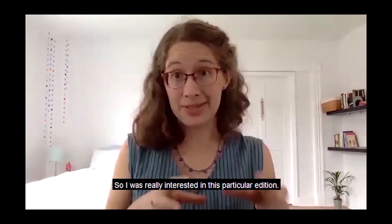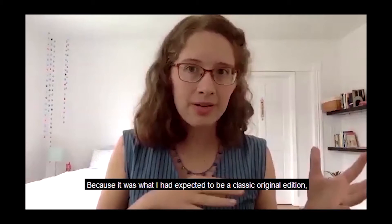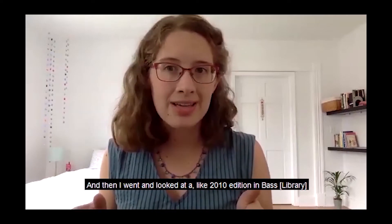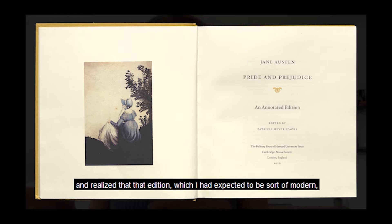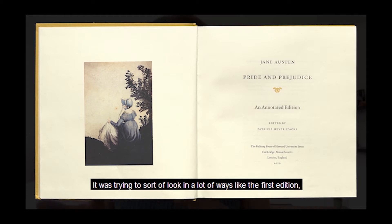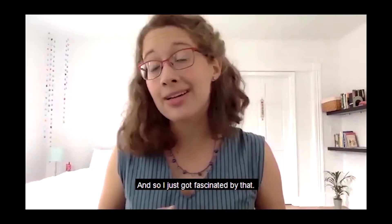I was really interested in this particular edition because it made me think a lot about how modern it feels. Then I went and looked at a 2010 edition in Bass that people reference very often for Jane Austen classes, and realized that edition, which I had expected to be modern, was really hearkening more towards the past — trying to look like the first edition with its really large margins, putting the text on a pedestal, going backwards in time, whereas the 1832 edition had been trying to go forwards.